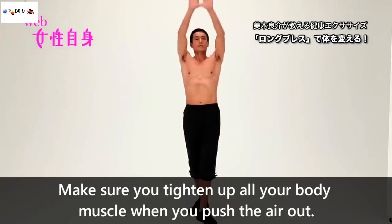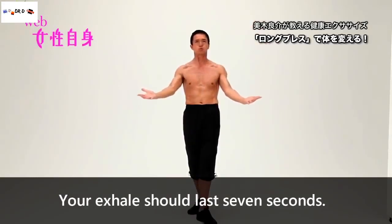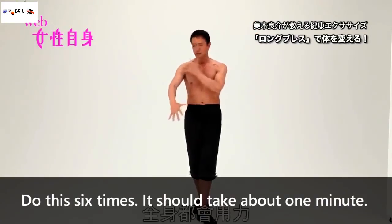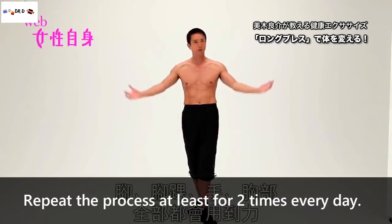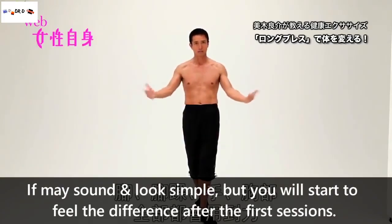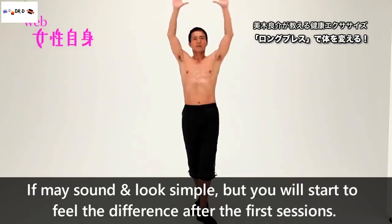Make sure you tighten up your entire body when you push the air out. Your exhale should last 7 seconds. The difficulty is in continuing to push when you've run out of air to exhale. Do this around 6 times each — it should take about 1 minute. Repeat the process at least twice every day. It may sound and look simple, but you will definitely start to feel the difference after the first few sessions.